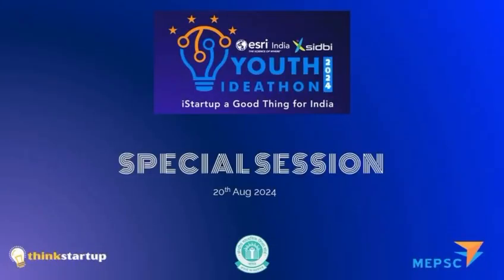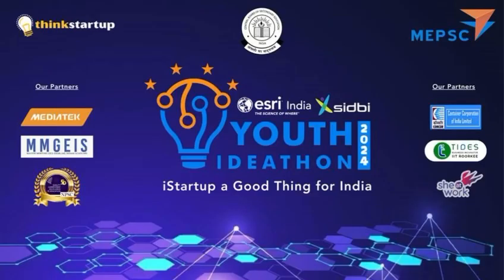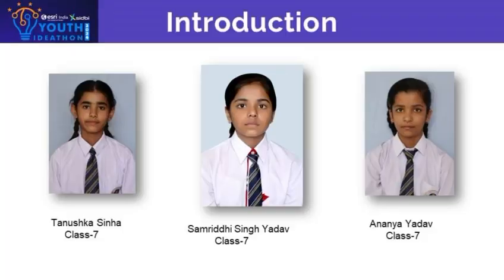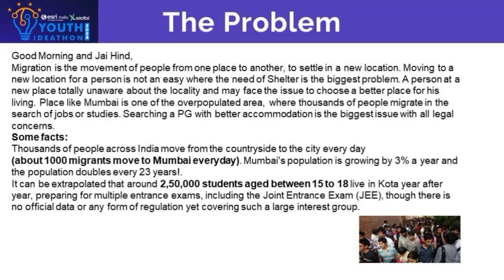Good morning everyone. I am Tanushka with my co-members Ananya and Samriddi from Sunbeam School Mall, going to give our innovative idea for Think Startup. Finding a suitable PG room can be frustrating due to outdated listings and poor communication. PG Finder addresses these issues with a user-friendly platform that makes your search efficient and straightforward.